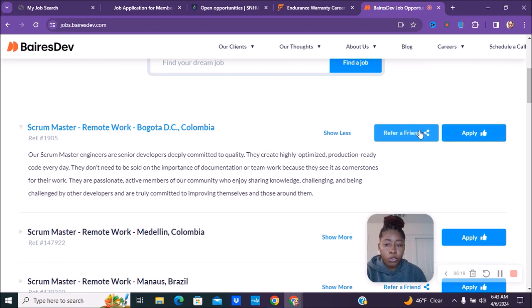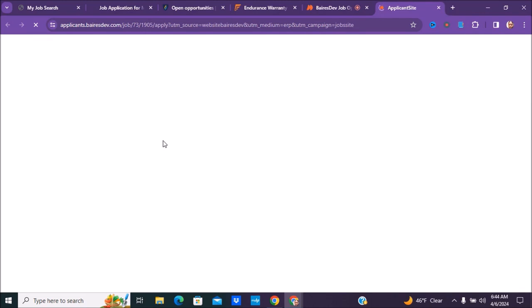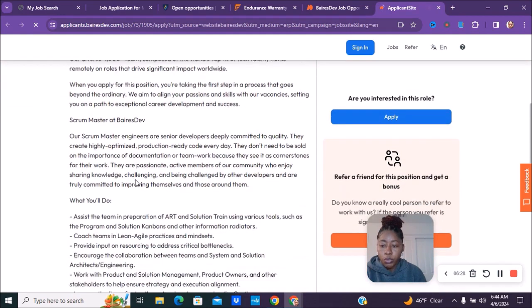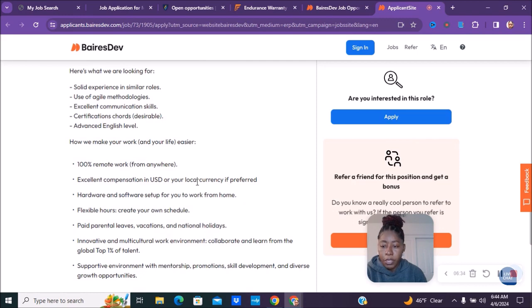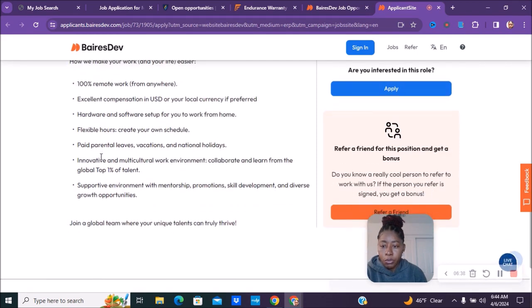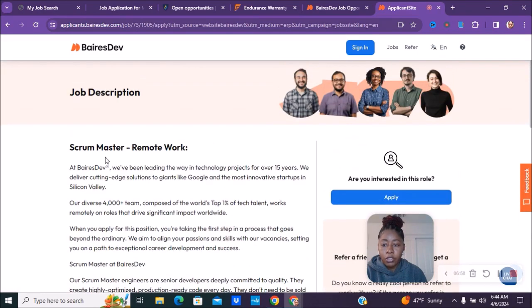With the scrum master roles, you get to pick your own hours. Once you click apply, you pretty much get to set your own schedule. It's 100% remote from anywhere. They provide hardware and software setup for working from home, offer excellent compensation in US or local currency, paid parental leave, vacation, and national holidays.